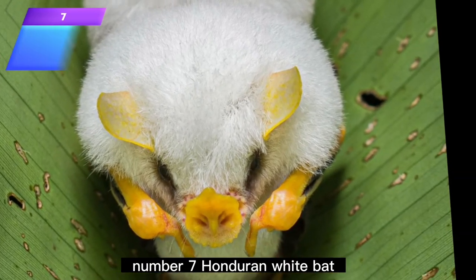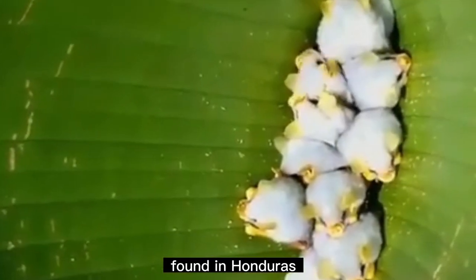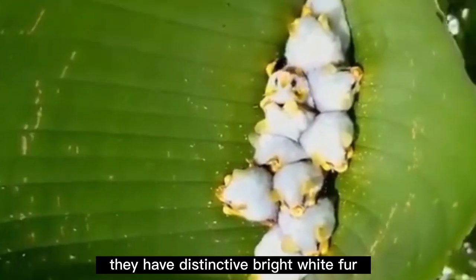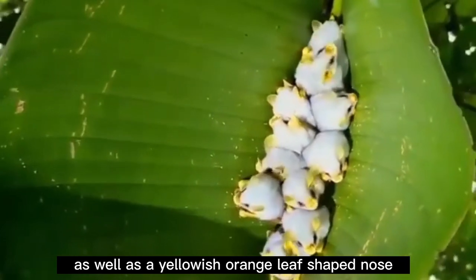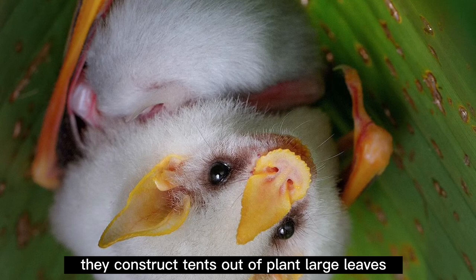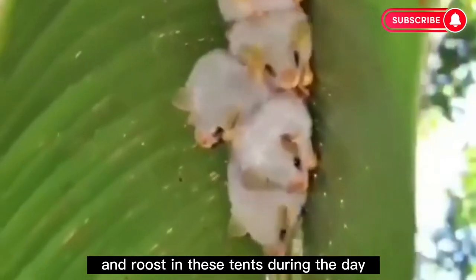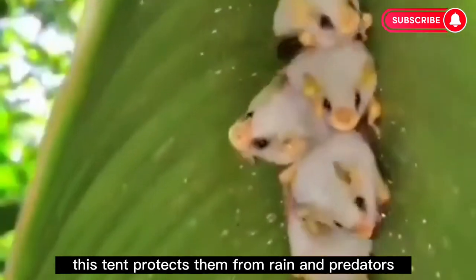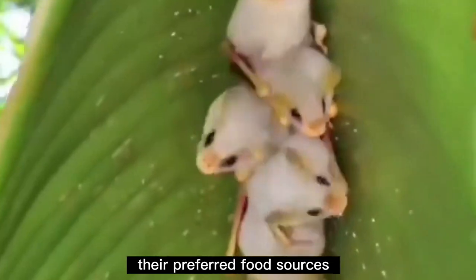Number 7: Honduran White Bat. The Honduran white bat is a species of bat found in Honduras, Costa Rica, western Panama, and Nicaragua. They have distinctive bright white fur, with the tips of individual hairs being gray, as well as a yellowish-orange leaf-shaped nose and bright lips. They construct tents out of large plant leaves by cutting the side veins with their teeth and roost in these tents during the day. This tent protects them from rain and predators. Honduran white bats appear to use scent to identify their preferred food sources.